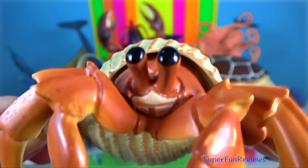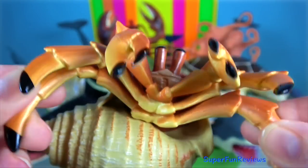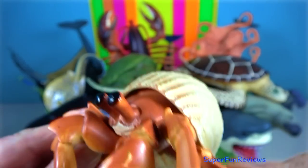Hermit crab — they have adapted to occupy empty scavenged mollusk shells to protect their fragile exoskeletons.